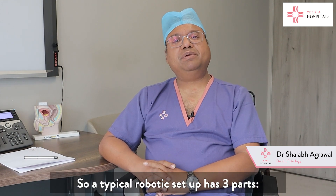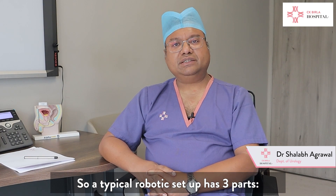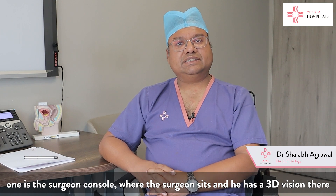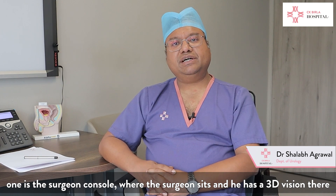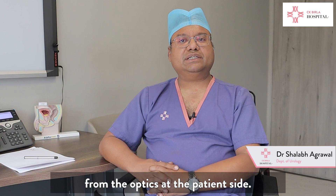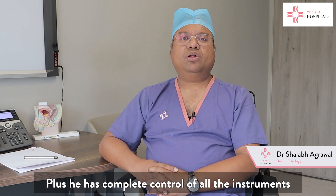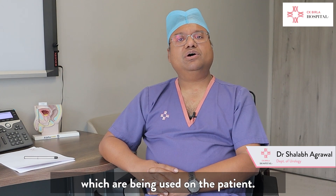A typical robotic setup has three parts. One is the surgeon console where the surgeon sits. The surgeon has 3D vision there from the optics at the patient side, plus complete control of all the instruments which are being used on the patient.